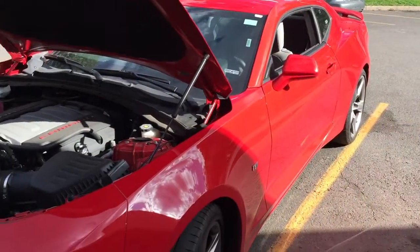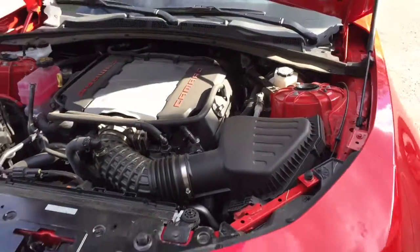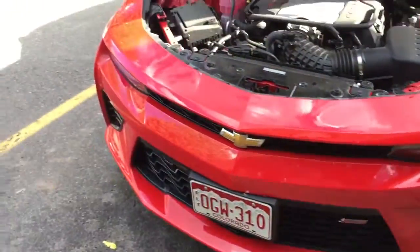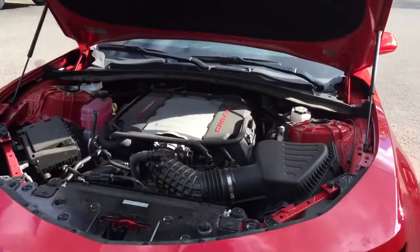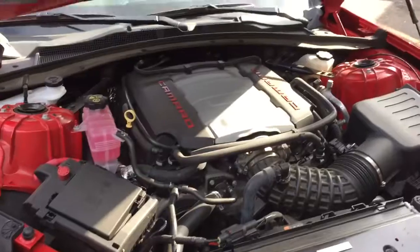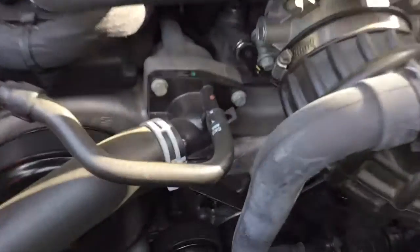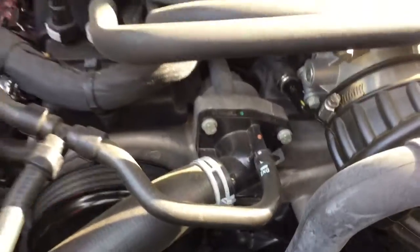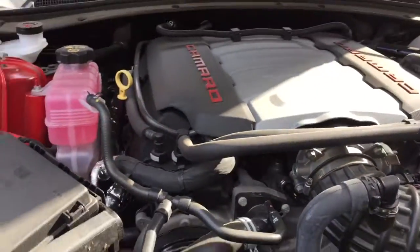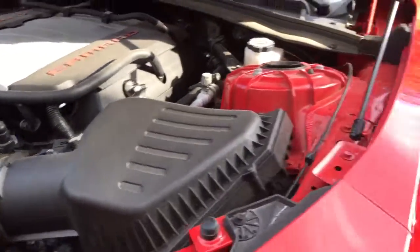So here we are again with the Camaro SS 2017. Very nice size engine for the compartment. Sounds very nice. It's a pretty good size air intake.